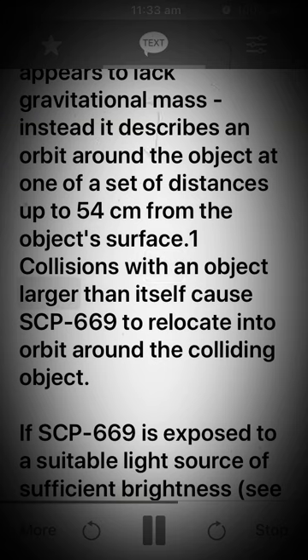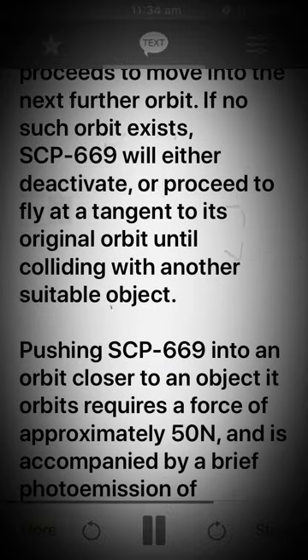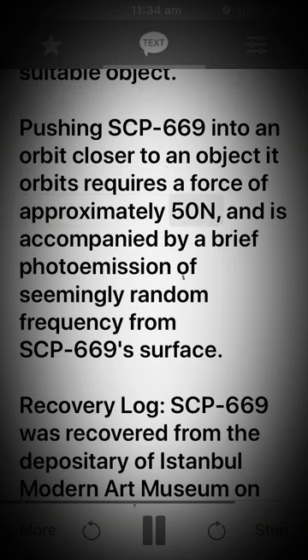Collisions with an object larger than itself cause SCP-669 to relocate into orbit around the colliding object. If SCP-669 is exposed to a suitable light source of sufficient brightness — see experiment log 669 — it proceeds to move into the next further orbit. If no such orbit exists, SCP-669 will either deactivate, or proceed to fly at a tangent to its original orbit until colliding with another suitable object. Pushing SCP-669 into an orbit closer to an object it orbits requires a force of approximately 50 N, and is accompanied by a brief photoemission of seemingly random frequency from SCP-669's surface.